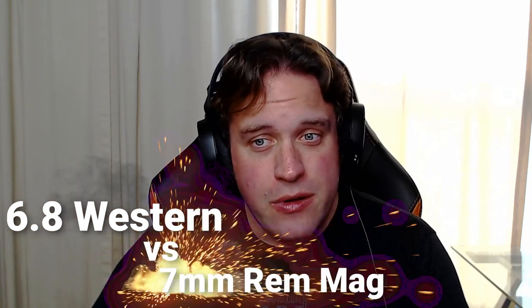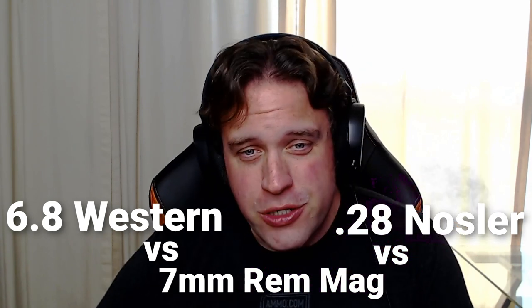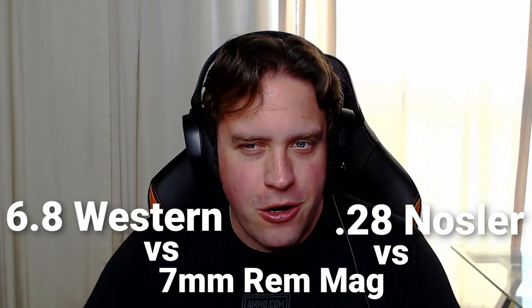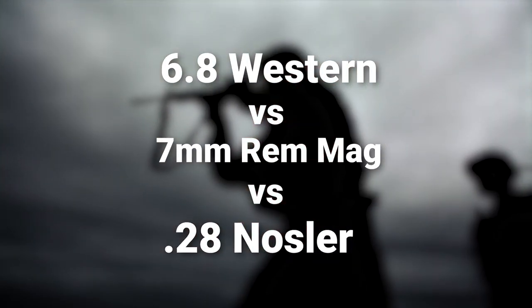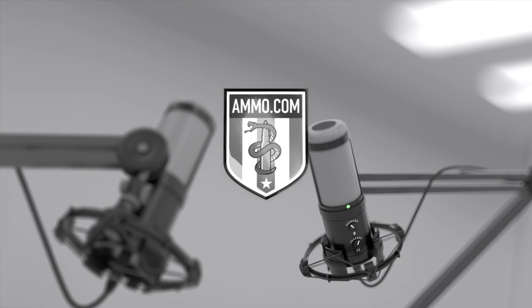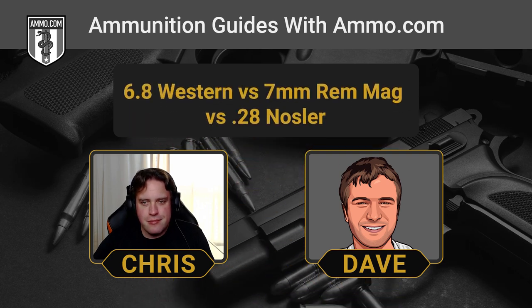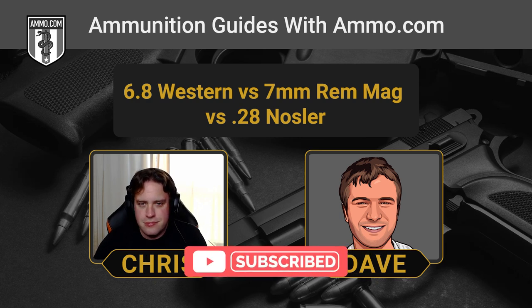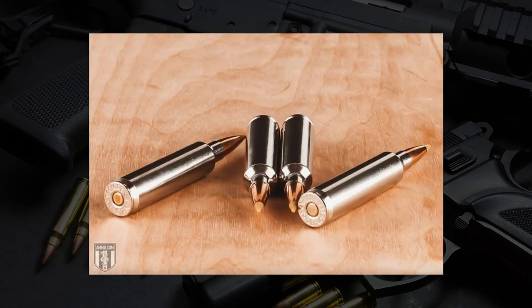6.8 Western vs. 7mm Rem Mag vs. 28 Nosler. Dave and I are going to talk about three hot rod 7mm cartridges today on the Ammunition Guides Podcast. This is Dave Trullo and you're listening to the Ammunition Guide Podcast brought to you by Ammo.com. Today is a three-way comparison between three very big and beefy long-range cartridges: 6.8 Western, the 7mm Rem Mag, and the 28 Nosler.